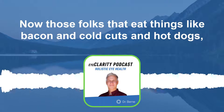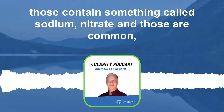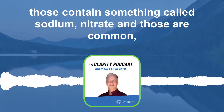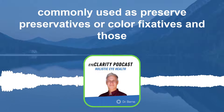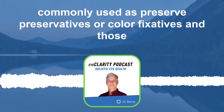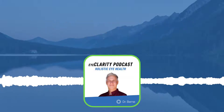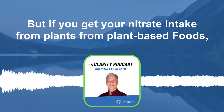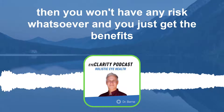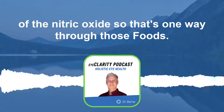Now, those folks who eat things like bacon, cold cuts, and hot dogs — those contain something called sodium nitrate, which is commonly used as a preservative or color fixative, and that's negative for you. Those can increase the risk of developing cancer. But if you get your nitrate intake from plants and plant-based foods, then you won't have any risk whatsoever and you just get the benefits of nitric oxide.